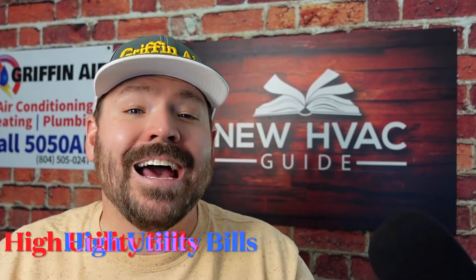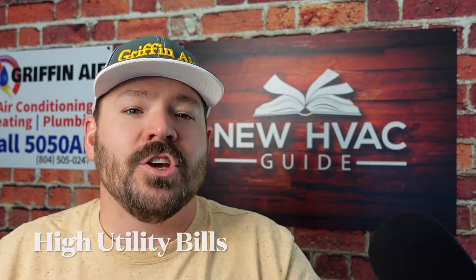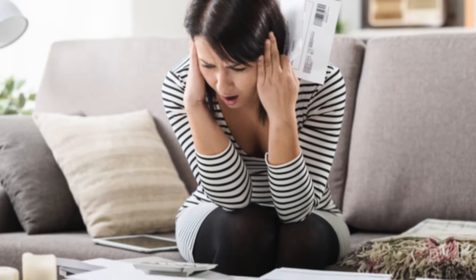Number two, high utility bills. If you've got a system that is running longer than it should, you've got a system that is drawing more energy and you'll have a higher electric bill because of it. A lot of times that might be a sign you have low refrigerant in that air conditioning system.